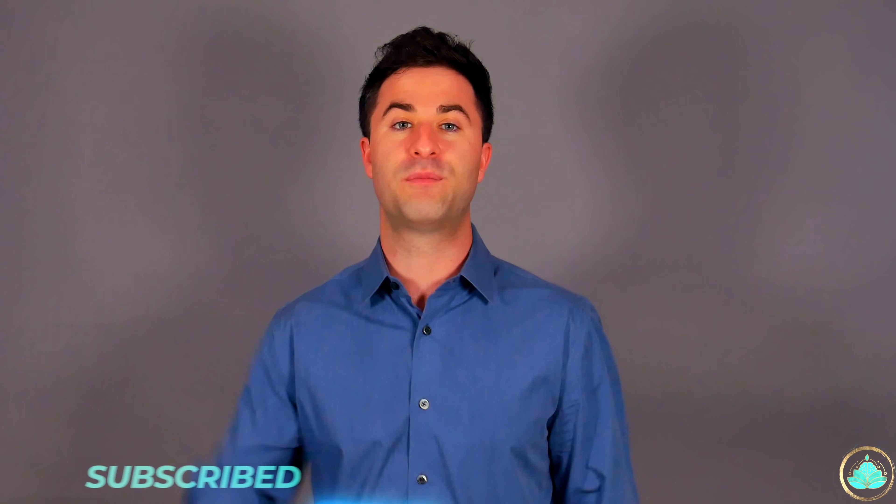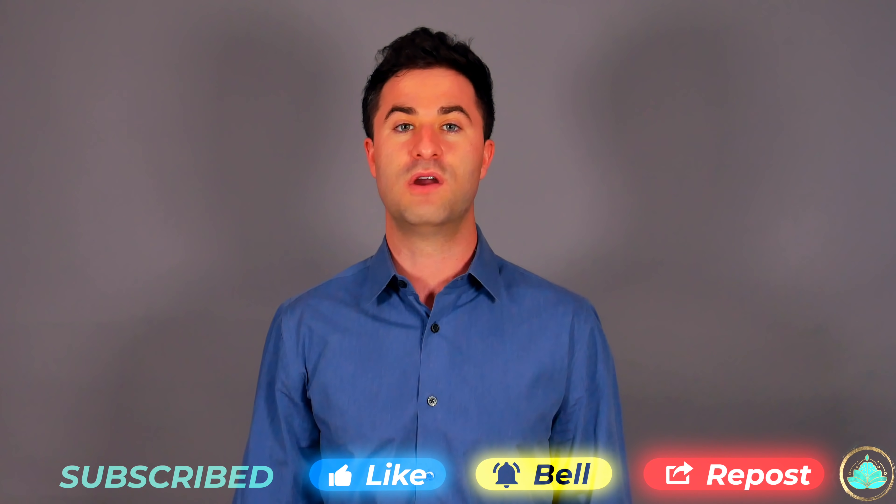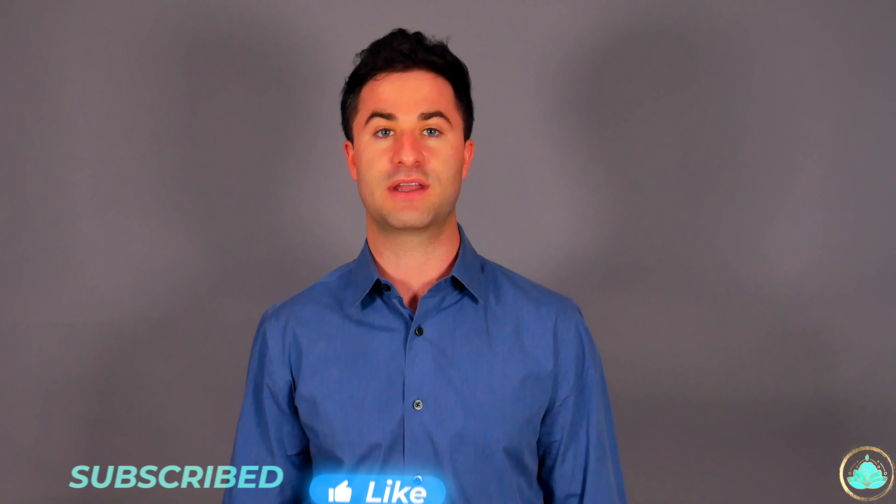If you found this video helpful, please smash that like button, hit subscribe, and write a comment down below on which COVID topic you'd like me to cover next. As always, thank you so much for sticking with me to the end of this video, and I will see you all on the next one.